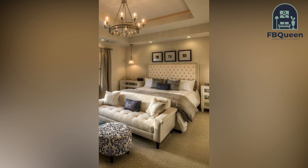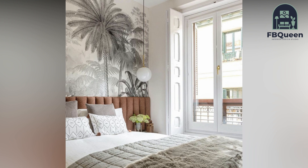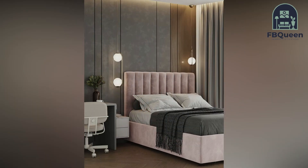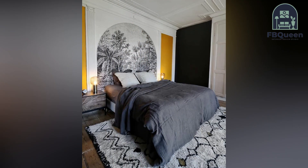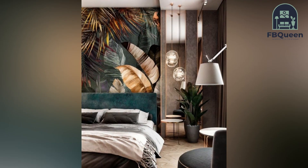If you are looking for some fresh and stylish wallpaper ideas for your living room, then you have come to the right place. In this video, we will be sharing with you 50-plus of the best living room wallpaper ideas we have come across. From bold and vibrant patterns to more understated and classic designs, there is something here for everyone.